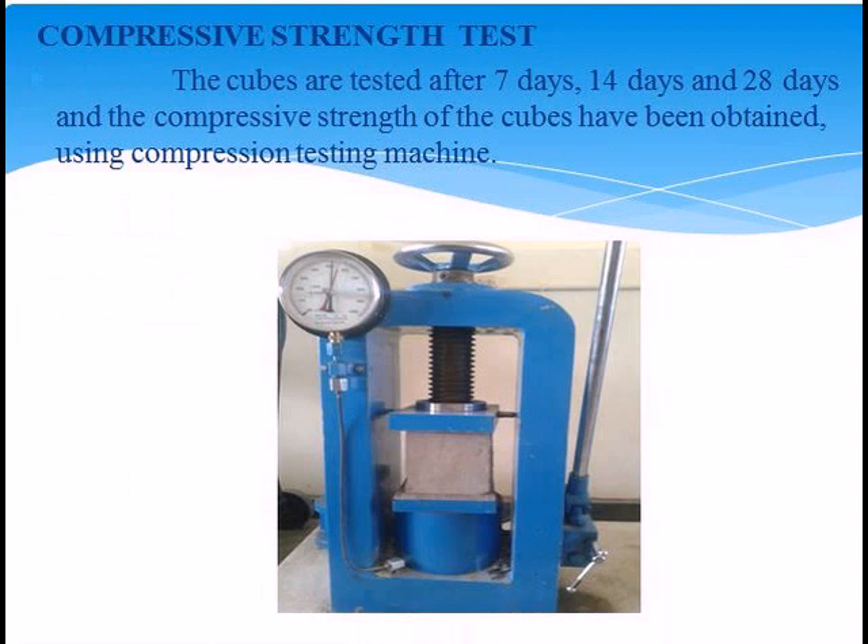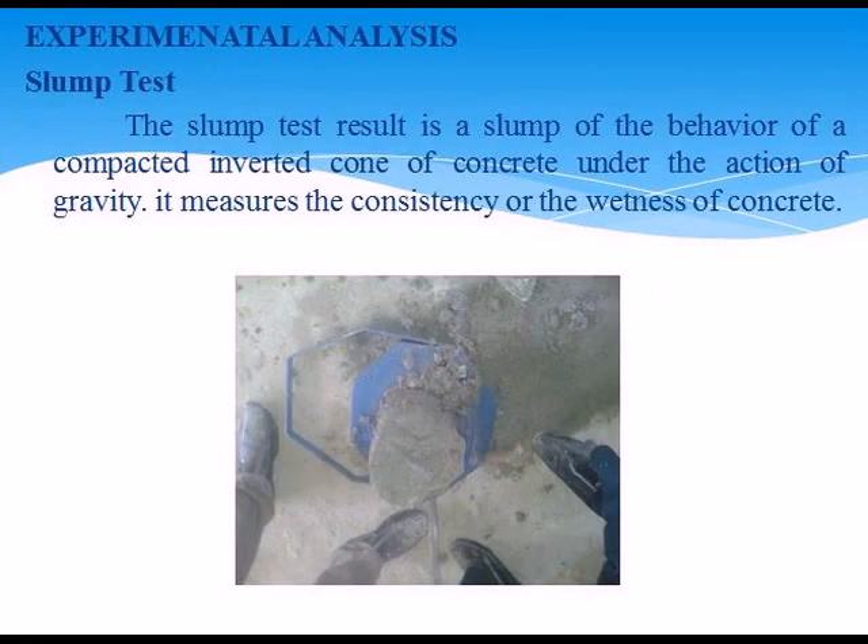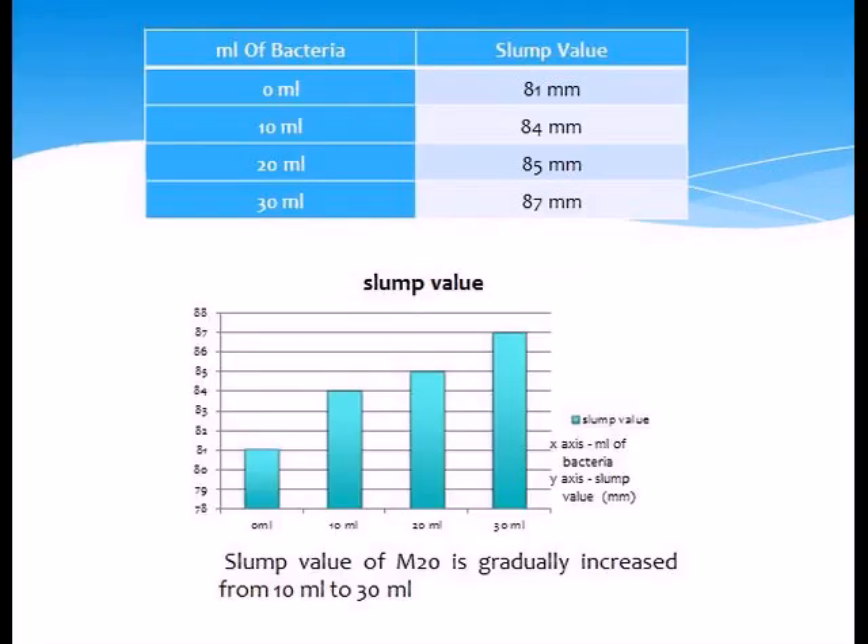Result analysis — Slump test: the slump value is the slump of compacted concrete in a metal cone under the action of gravity, measuring the consistency and workability of concrete. Slump test results with varying amounts of bacteria: 0 ml — 81 mm, 10 ml — 84 mm, 20 ml — 85 mm, 30 ml — 87 mm. Therefore, the slump value of M20 gradually increased with bacteria content.